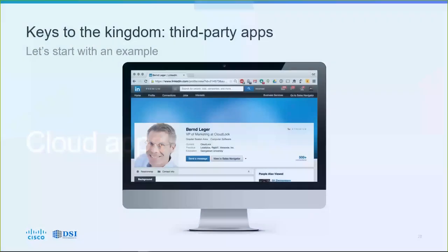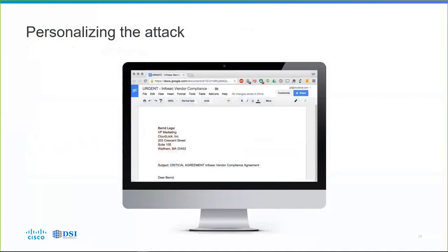In addition to data, we also want to talk about cloud apps. The keys to the kingdom are often being given to third-party apps. In this example, somebody looks up a VP of Marketing at CloudLock on LinkedIn — Byrne Ledger — does some data mining, creates an urgent document, writes a letter, and sends it to him: 'Please click to review and sign this InfoSec Vendor Compliance Agreement.' Byrne probably wants to be compliant — compliance may be part of his job responsibility — so he goes ahead and clicks on it.